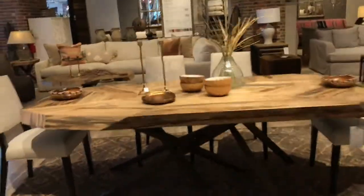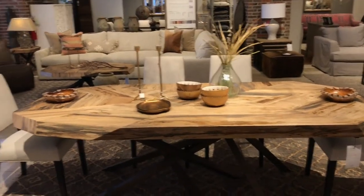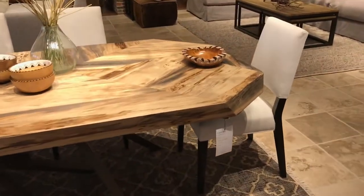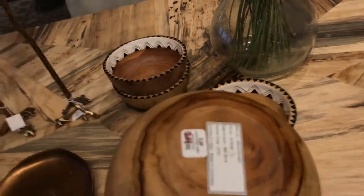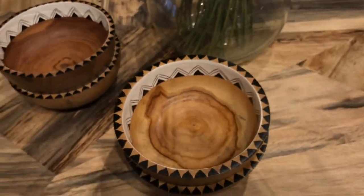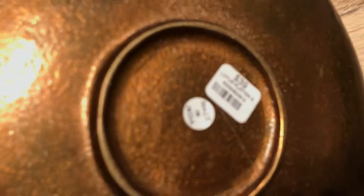Here we're just checking out this gorgeous table — I love the different elements of the wood on it. We're going to check out some of the bowls sitting on the table. The bowl here is very lightweight, like hollow. They were on sale, so I wanted to show you guys the prices. This particular platter, though, was pretty heavy — my hand was shaking when I flipped it over. That was pretty heavy. Nice platter.